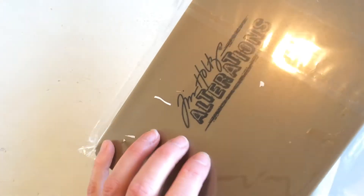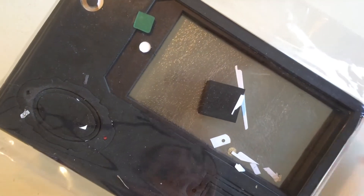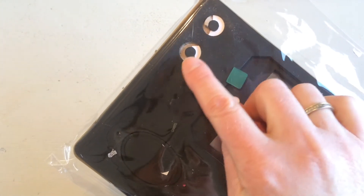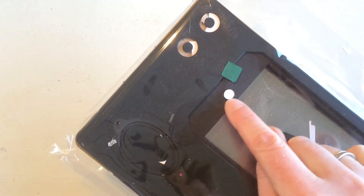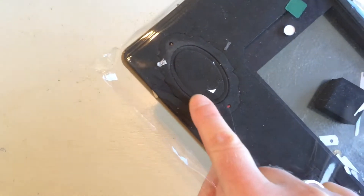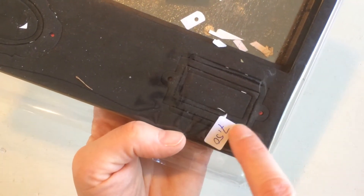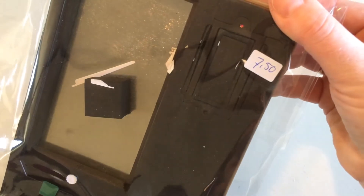This is again Tim Holtz Alterations — it's the tag. It's been used, it's secondhand, but I don't mind as long as it works. It's a larger tag with two little accessories — a small oval frame or tag and a rectangular frame. I paid 7.50 minus 25%.